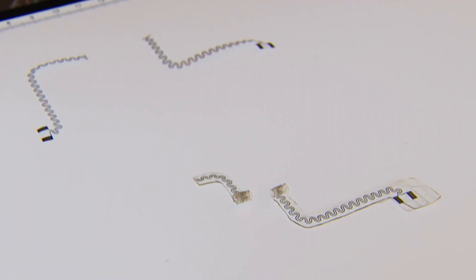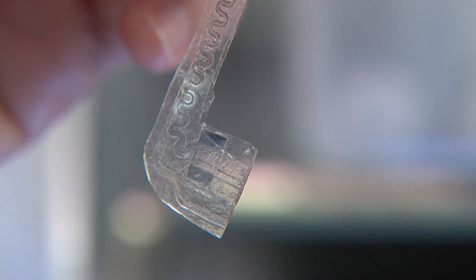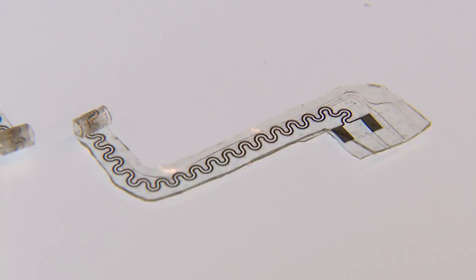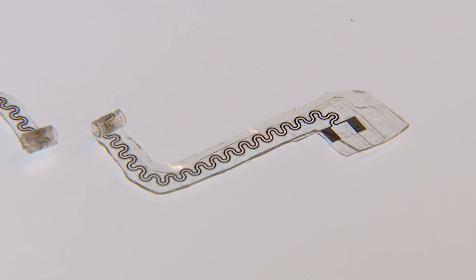The device, tested on the sciatic nerve in animal models, contains micro fluid channels that deliver a cooling liquid directly to selected peripheral nerves. The coolant slows pain signals, eventually stopping them from traveling to the brain.